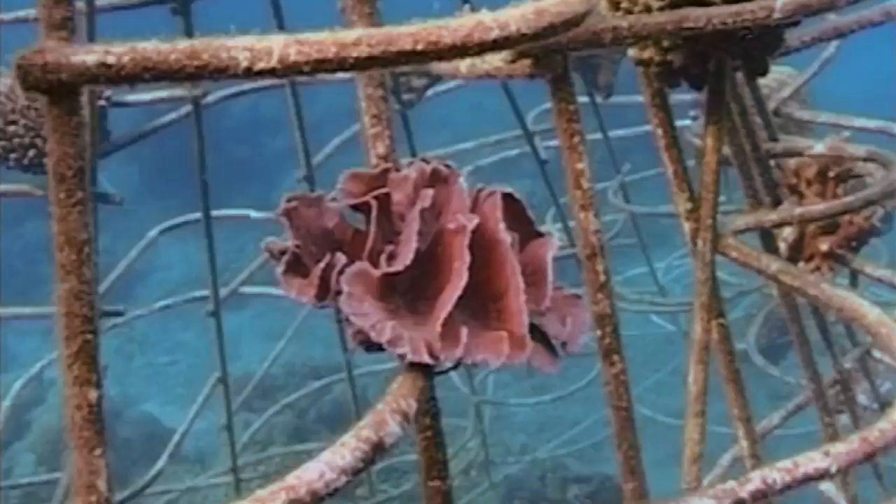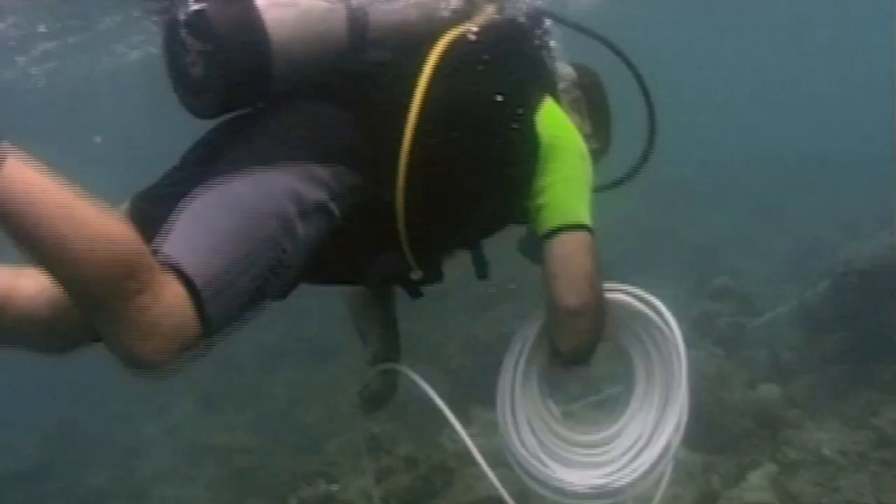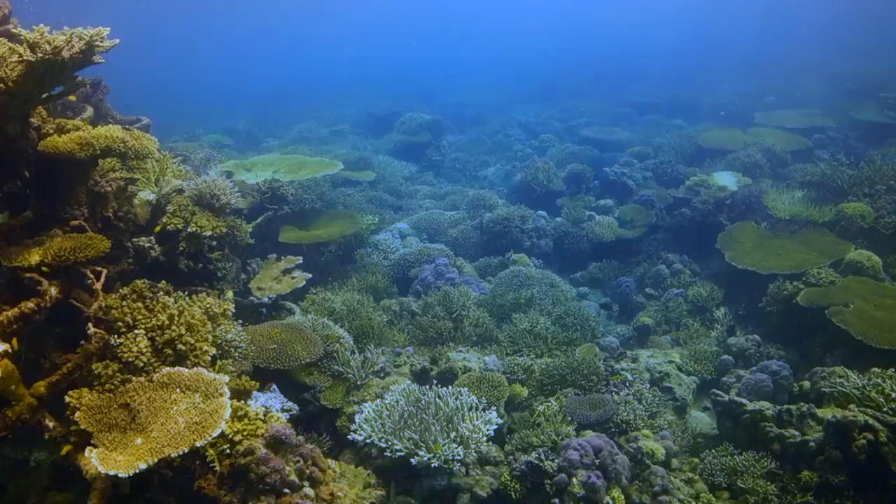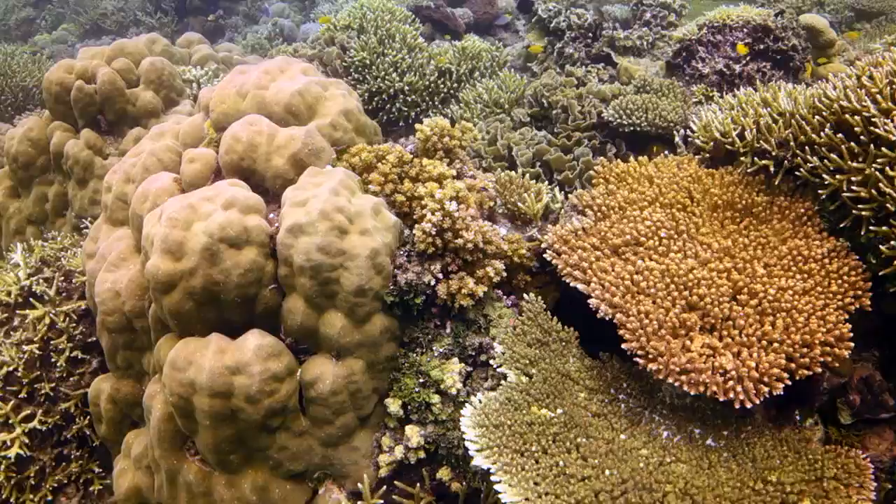This structure, named the Nautilus, was sunk in 2001. The metal structure still had no limestone and the area where the cables were laid was still bare of corals. By May 2013, the structure is now filled up with corals and the area where the cables were laid is a fantastic coral garden.